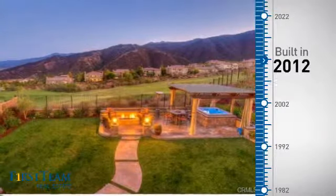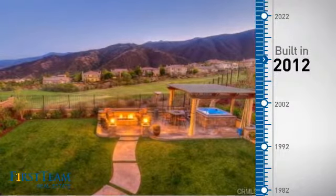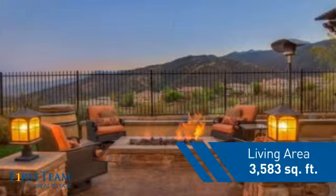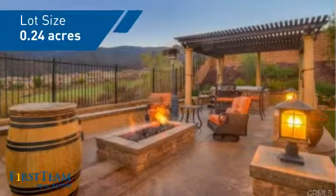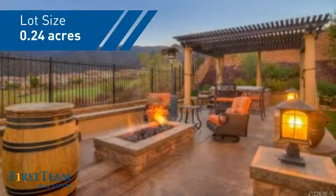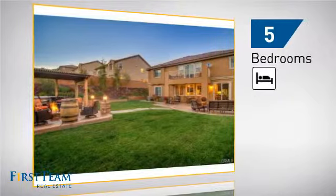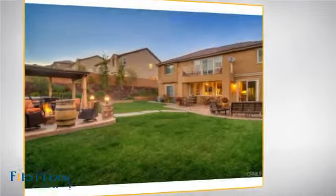This property was built in 2012 and features over 3,500 square feet of space, giving you a spacious layout to play host or kick back and relax after a long day. Inside, you'll find five bedrooms so everyone has a private space to come home to.